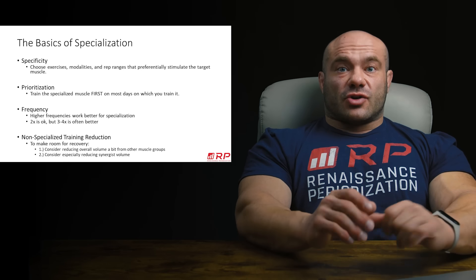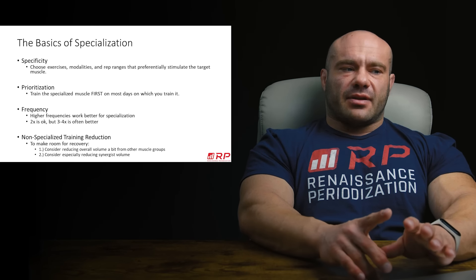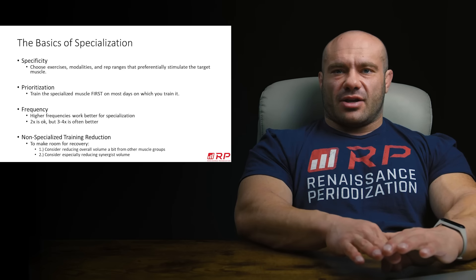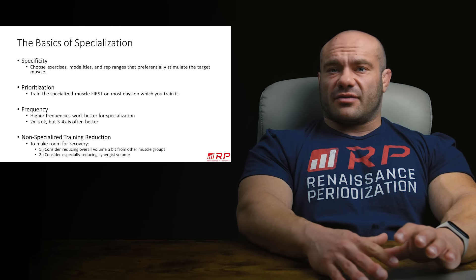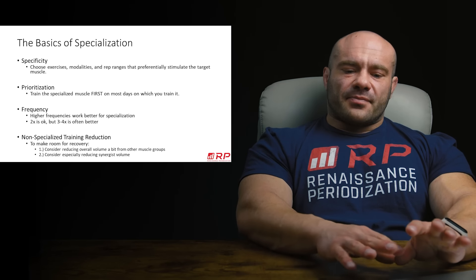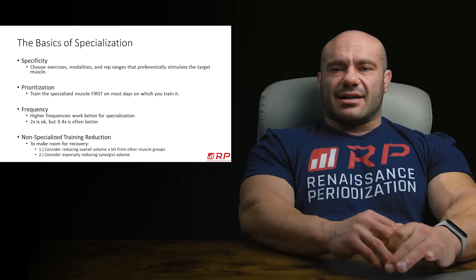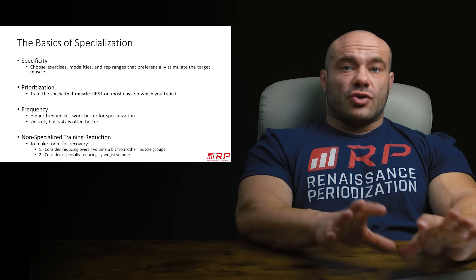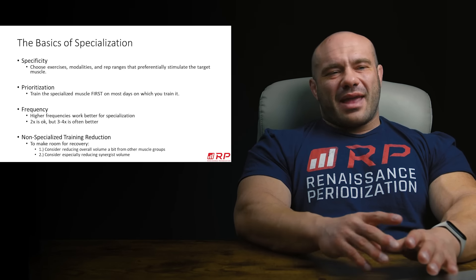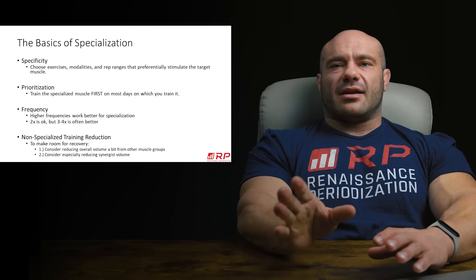The basics of specialization. We're going to specialize our side delts — what does that actually mean? It doesn't just mean train them super hard. This means something a little bit extra. First, you're going to choose exercises that preferentially hit your side delts, because you could train your shoulder in a bunch of different ways, but only some exercises are really for the side delts specifically. Another thing is different modalities — for example, myoreps are a great way to hit the side delts. If your side delts are fine and they're growing like the rest, you might just do straight sets.